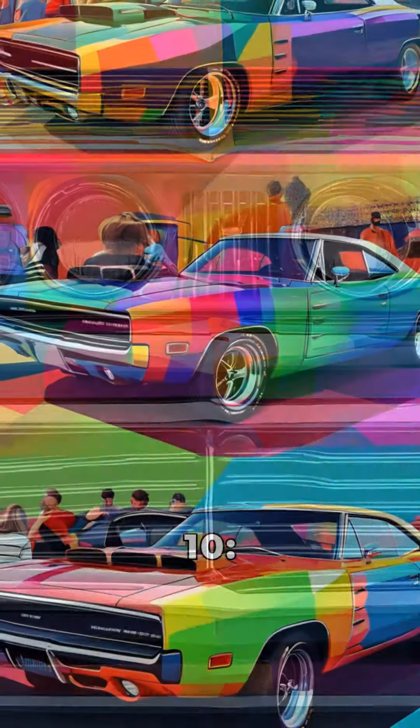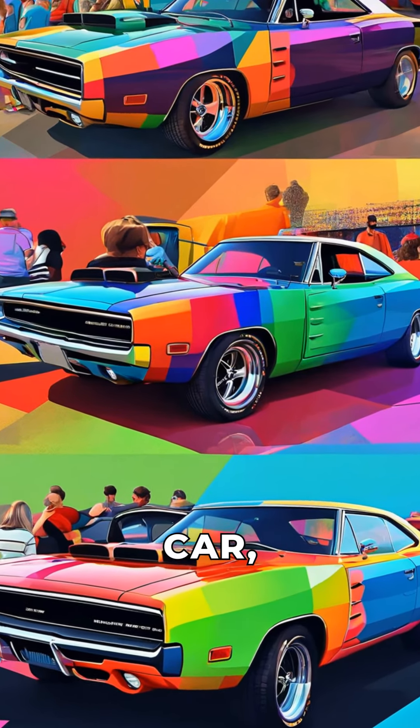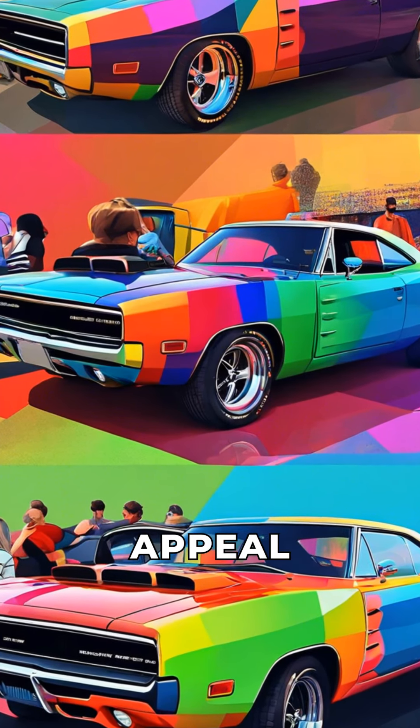Fact 10: Today, the 1970 Dodge Charger is a highly sought-after classic car, with collectors and enthusiasts cherishing its timeless appeal.